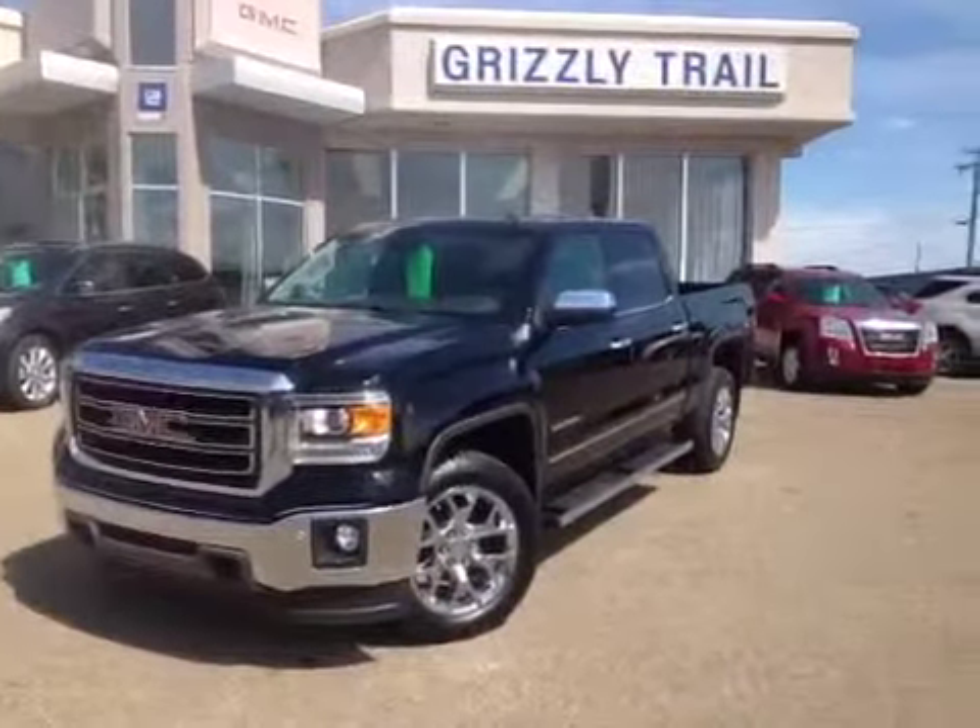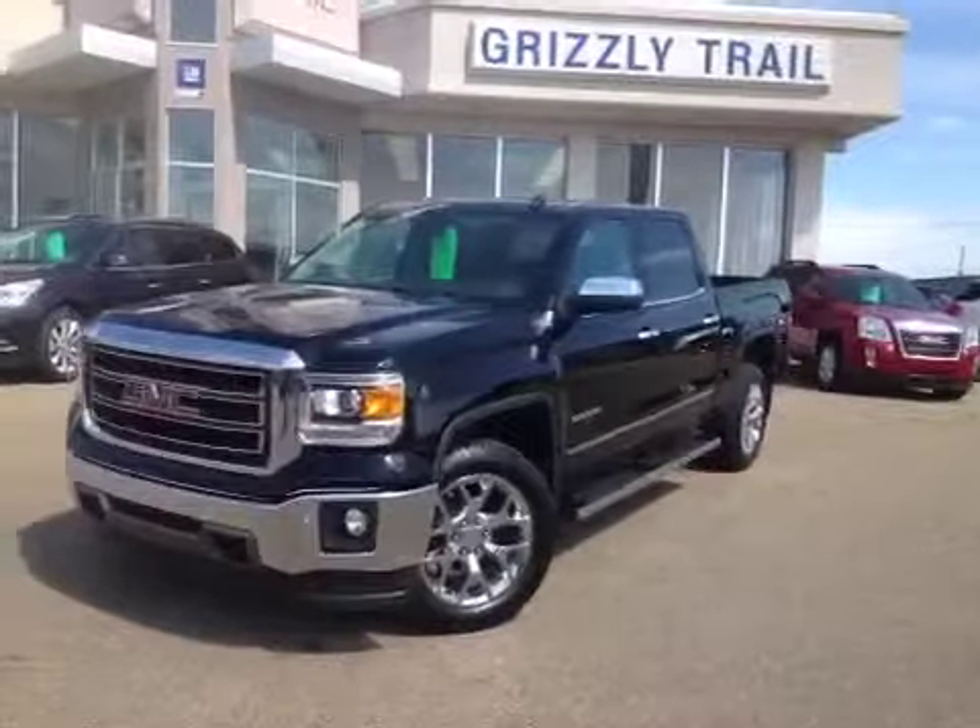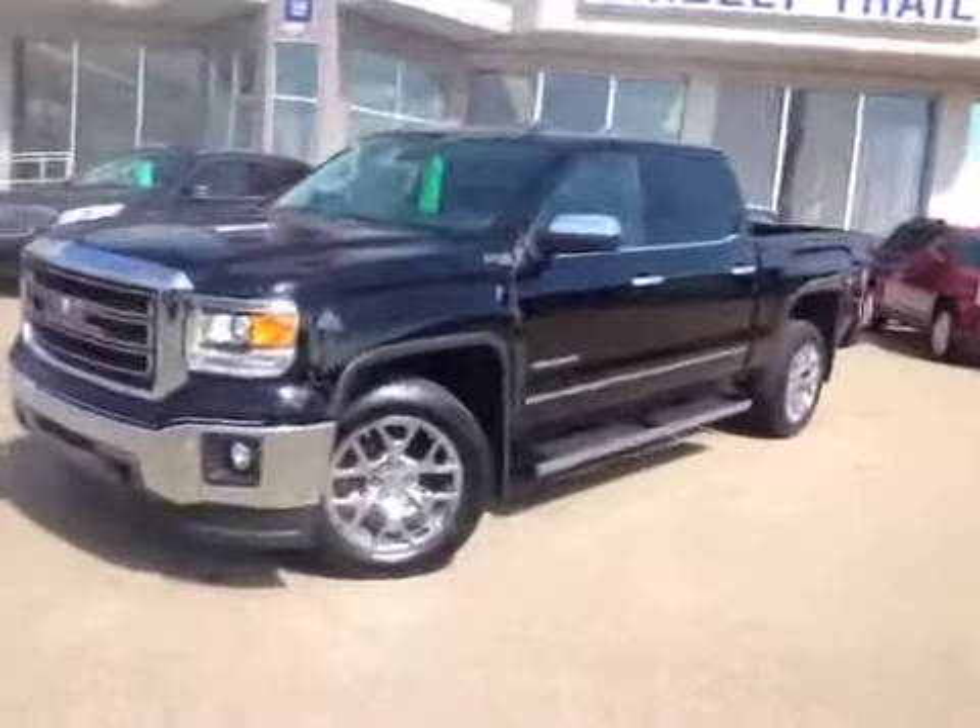Welcome to Grizzly Trail Motors. Today we have the all-new 2014 GMC Sierra.